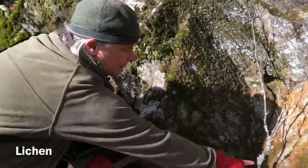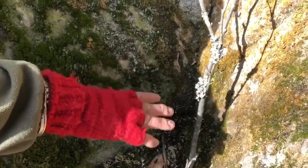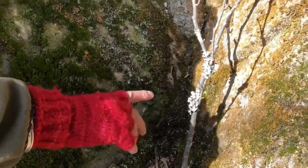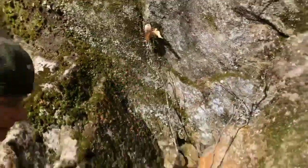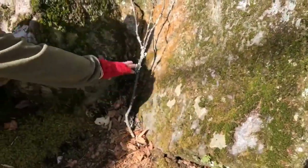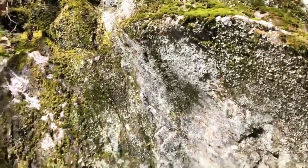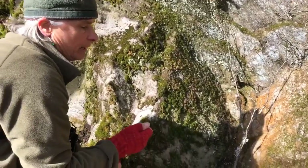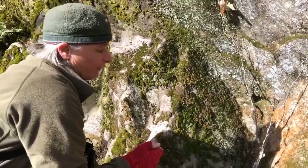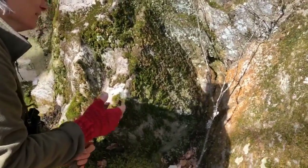This is lichen. Lichen is a fungus and an algae — they've also discovered it has a yeast in it. There are all different varieties of lichens; this is a painted lichen. Lichen is a symbiotic relationship of algae and fungus. The way you can remember it: Alice Algae and Freddy Fungus went to a park and they took a liking to each other.